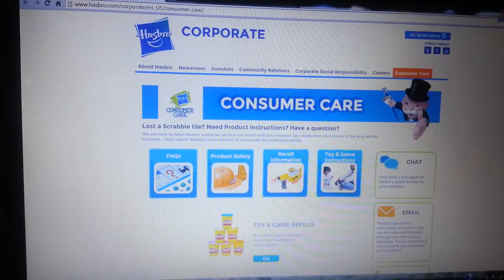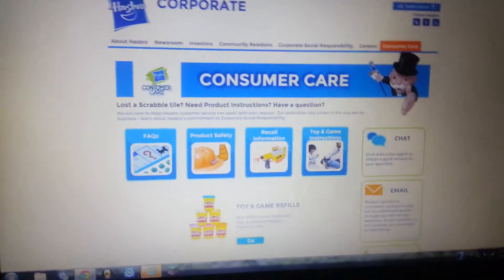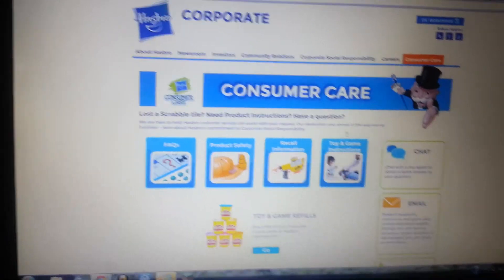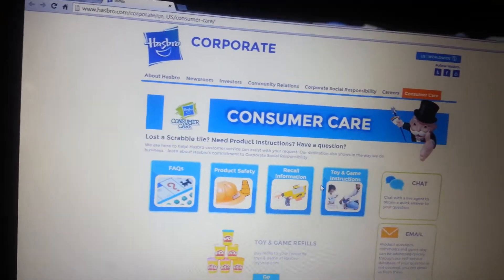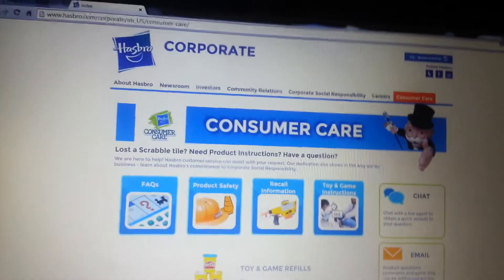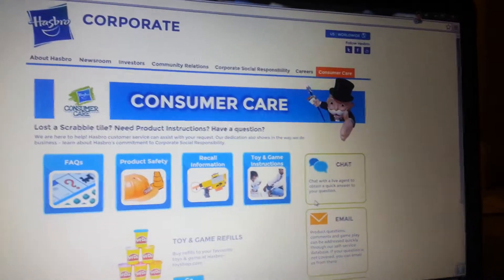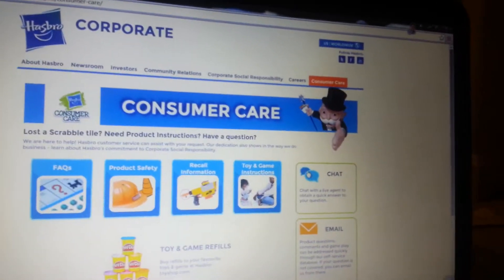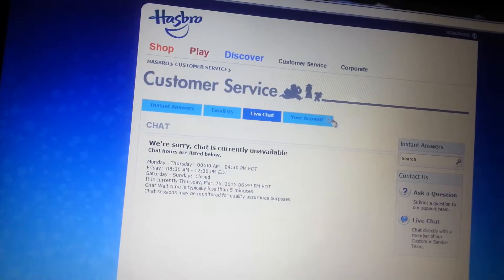Let me show you. This is the Hasbro consumer care thing. It says 'Chat with a live agent so you can obtain a quick answer to your question.' Yeah, let's try this. Live chat.